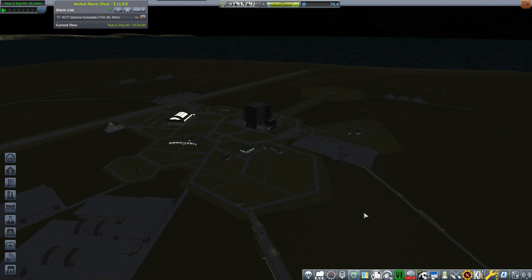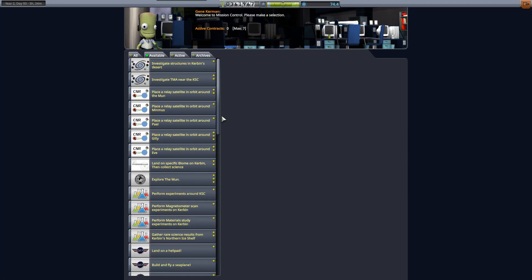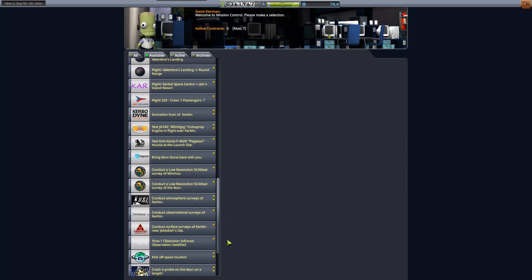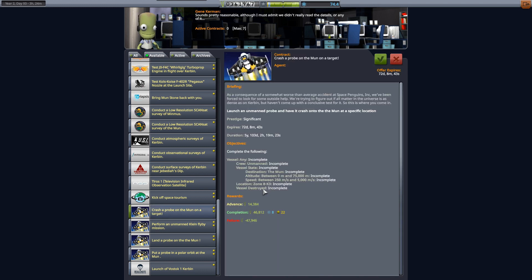Welcome back everyone to Kerbal Space Program, the hardest career series. Today's episode we're going to be crashing a probe on the surface of the moon, hitting a specific target - AN-K3, wherever that is - within 250 meters per second, five kilometers per second on speed, between zero and 75,000 meters altitude. Rewards are 14,184 advance, 46,812 cash, eight science, and 22 reputation, with a 47 penalty if we fail.